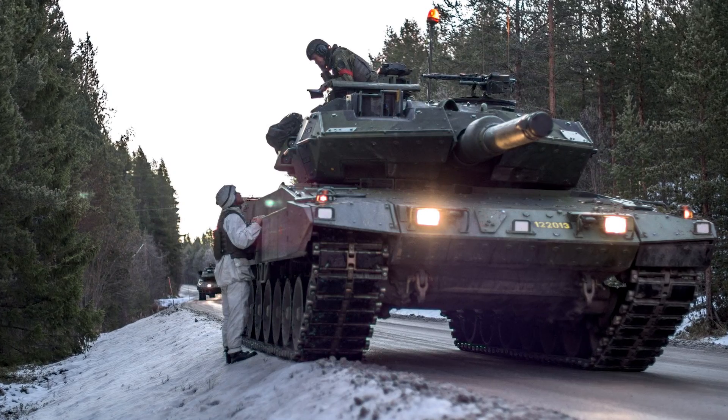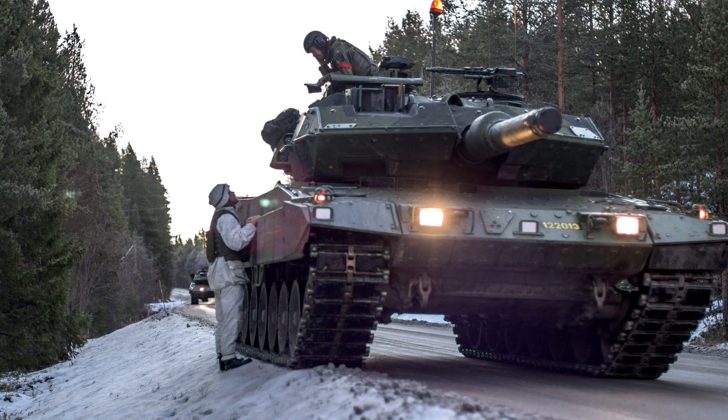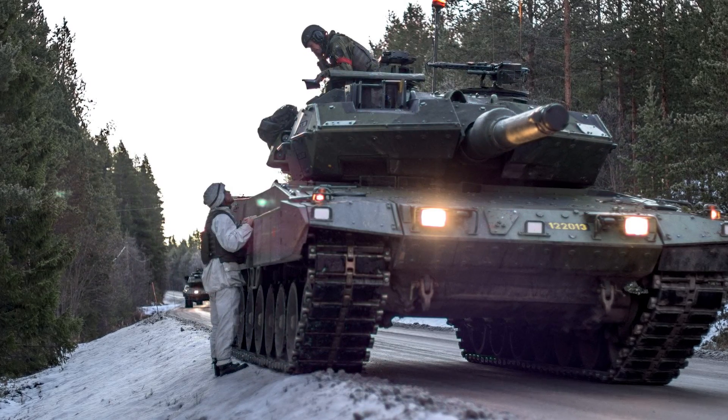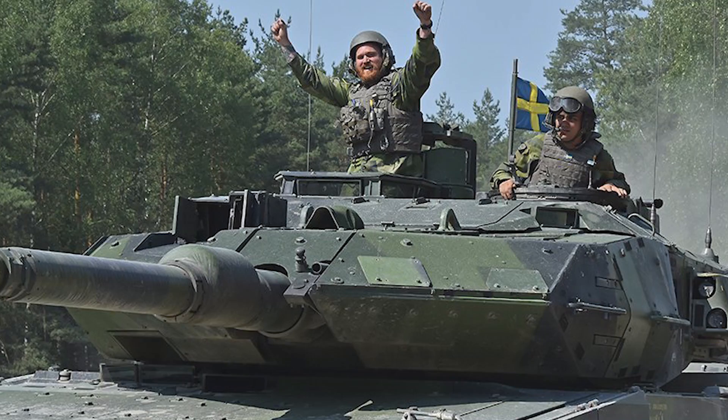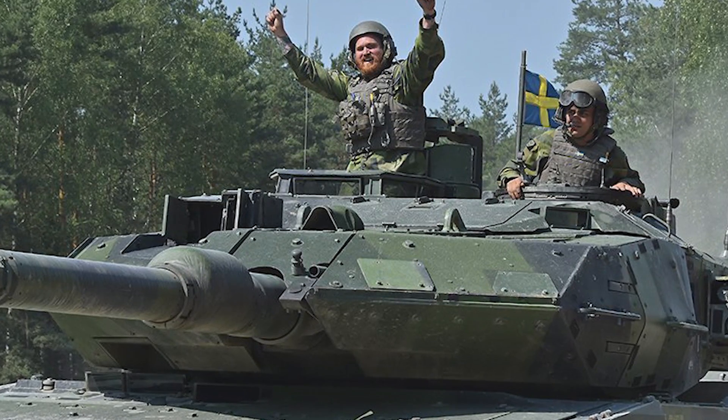So let's get started. The Stridsvagn 122 is basically your Swedish version of the Leopard 2. Sometimes people actually refer to it as the Leopard 2S. As a matter of fact, it's also considered the most armored version of a Leopard 2 of any other variant in the entire world. For this video, we're gonna look at the differences between this and the Leopard 2A5, which is the more advanced version of the Leopard 2.